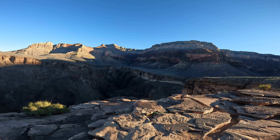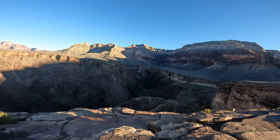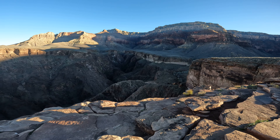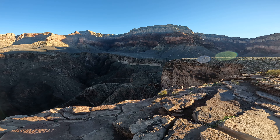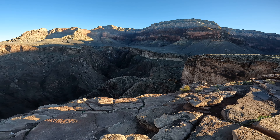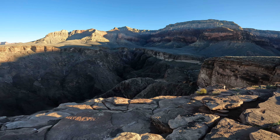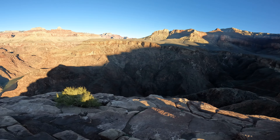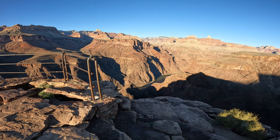Over here is a section of switchbacks called — I believe it's called the Devil's Corkscrew switchbacks. You drop down through this section after leaving Indian Gardens through the Tapeats Sandstone, and you drop down right there and then over that lip, down the Devil's Corkscrew switchbacks, and then down through this canyon and down to the water and along the water.